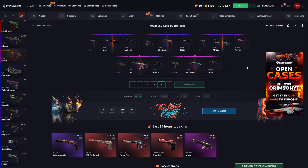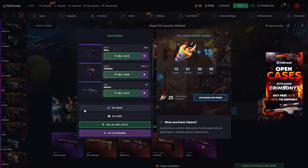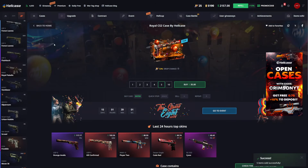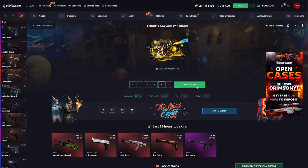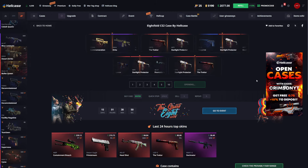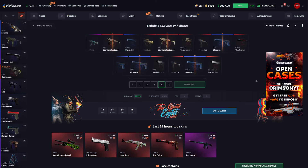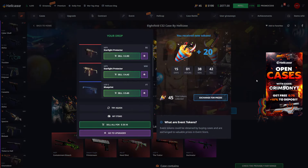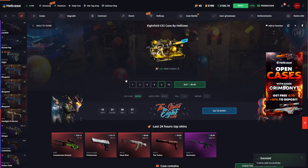If you guys are watching this video and you've come back, thank you guys so much - I really appreciate it. The only reason I can do these videos is because of you guys. We got 3213 back so we're losing a little bit, but not bad. Let's do five of the Eight Bolt case, a little bit more expensive. We're getting three blueprints and two Starlight Protectors - we just lost like 50 bucks on that one, that was not good.